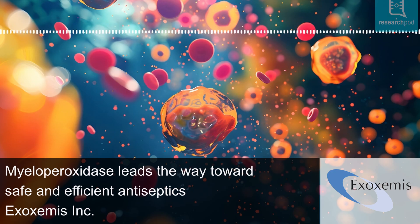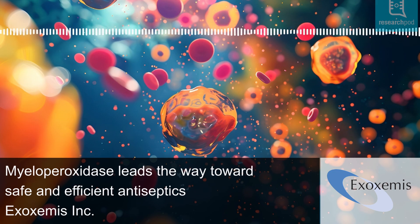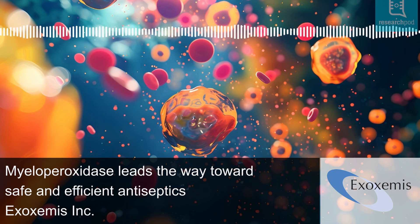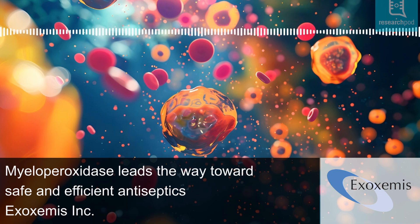MPO-based antiseptics: MPO is an extremely stable enzyme, effective on coated surfaces or in solution. The Allen and Stevens development team at Exox Emis combined MPO with glucose oxidase, an enzyme that produces hydrogen peroxide from glucose, creating a potent antimicrobial solution, E101, trade-named Zempia.